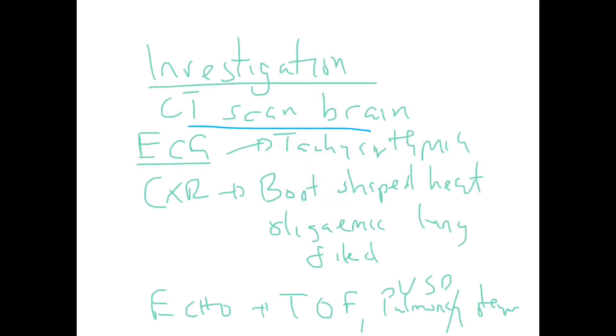On X-ray, if the hypercyanotic spell is in a patient with Tetralogy of Fallot, we look for signs of Tetralogy of Fallot: right ventricular hypertrophy makes the heart look boot-shaped, with an upturned apex and oligaemic lung fields due to reduced pulmonary blood flow. Echocardiography can demonstrate whatever underlying cardiac lesion is present.